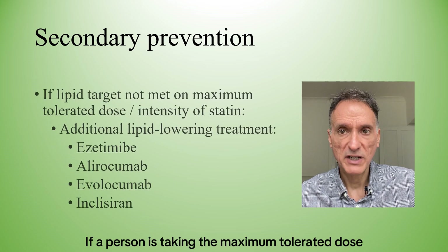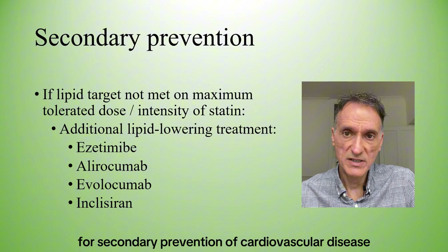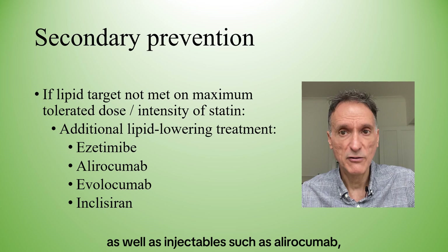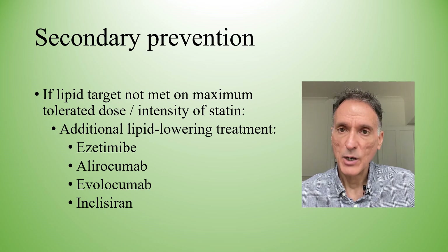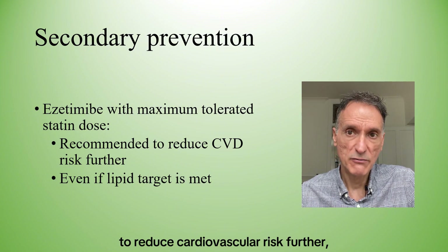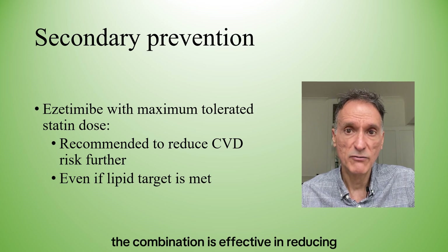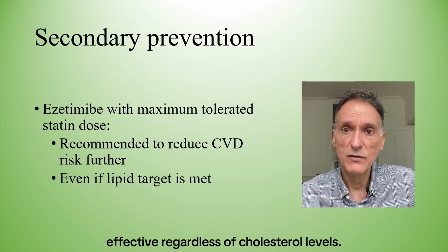If the person is taking a maximum tolerated dose and intensity of statins but the lipid target for secondary prevention is not met, we should consider additional lipid-lowering treatments, including ezetimibe, as well as injectables such as alirocumab, evolocumab, and inclisiran. We can also consider ezetimibe in addition to the maximum tolerated statin dose to reduce cardiovascular risk further, even if the lipid target is already met, because studies show the combination is effective in reducing cardiovascular events and ezetimibe is cost-effective regardless of cholesterol levels.